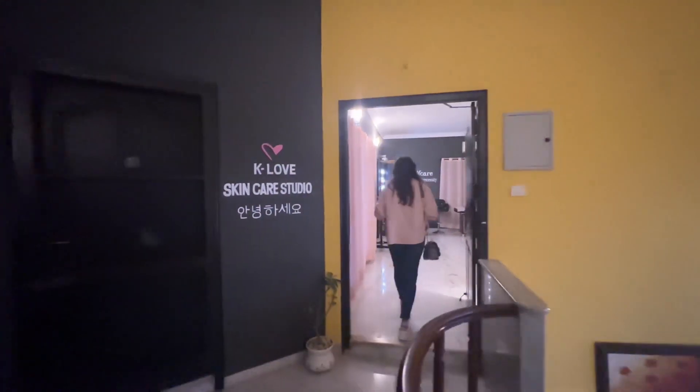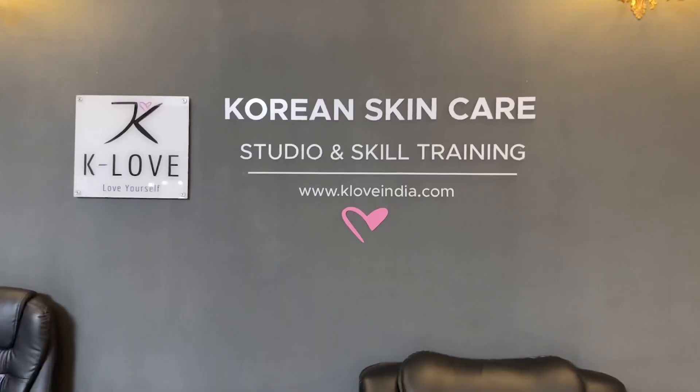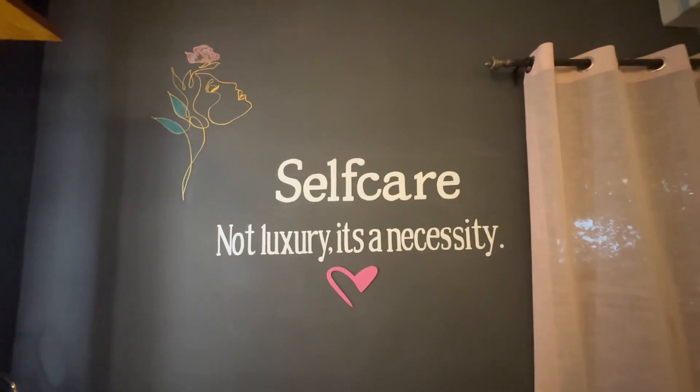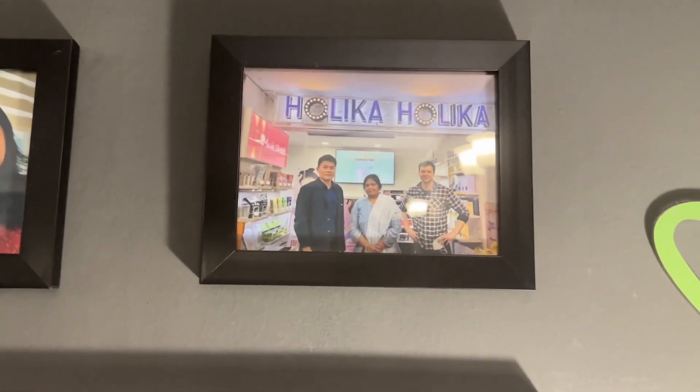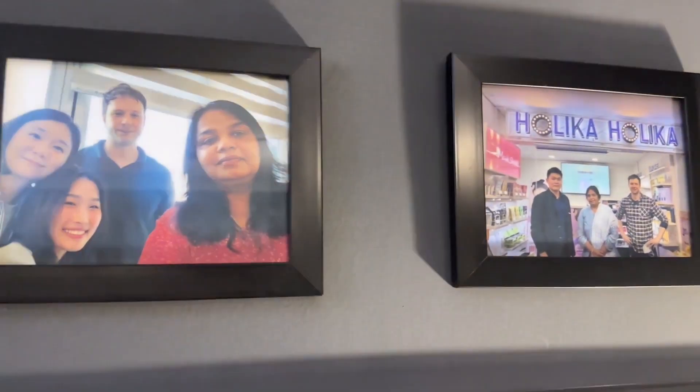I love Korean skincare and my excitement — goosebumps here — finally finding it here in my city, Chennai. The owner Shanti is a certified Korean skincare specialist who has a home here in Tamil Nadu as well as in Korea.